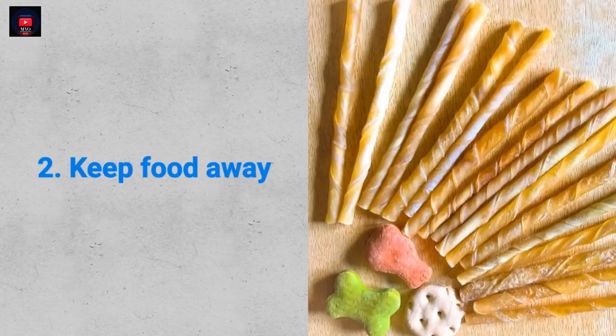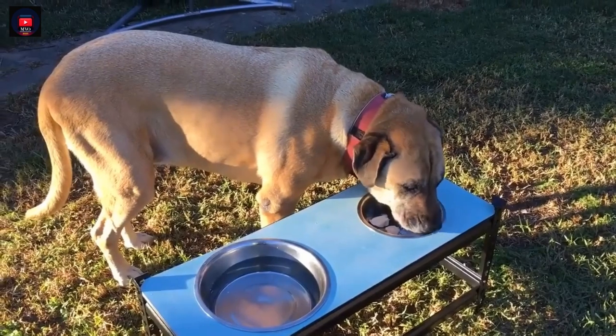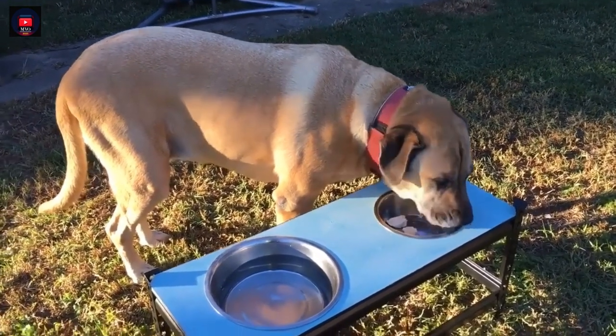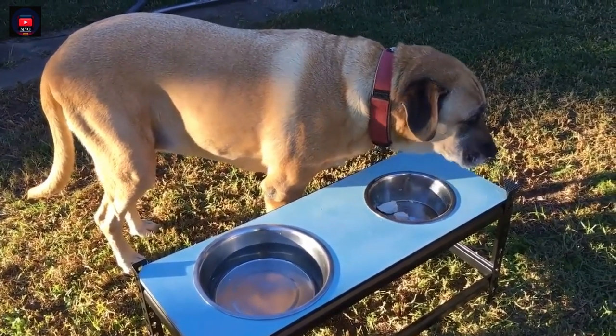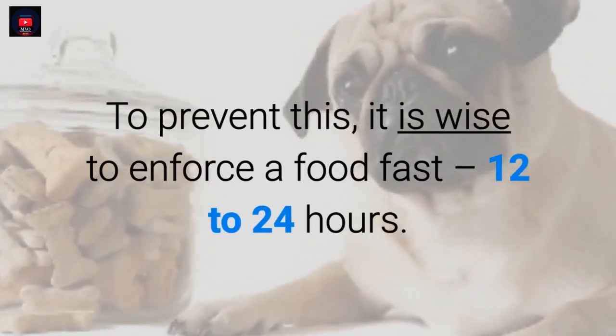2. Keep food away. When your dog starts vomiting, it is a clear indication that something has upset his stomach. To prevent this, it is wise to enforce a food fast of 12 to 24 hours.